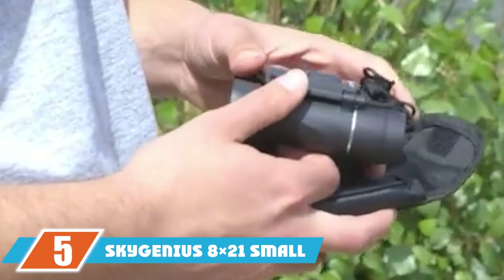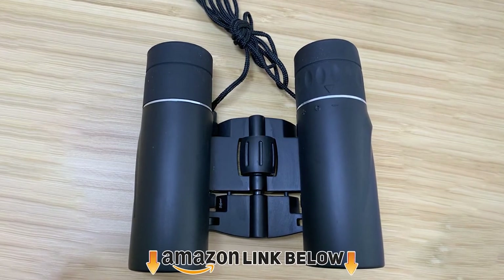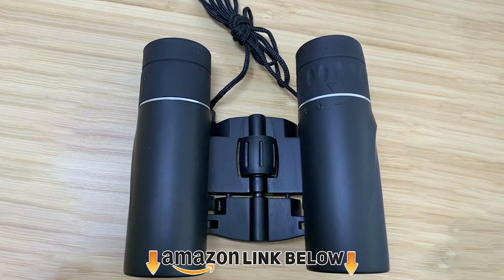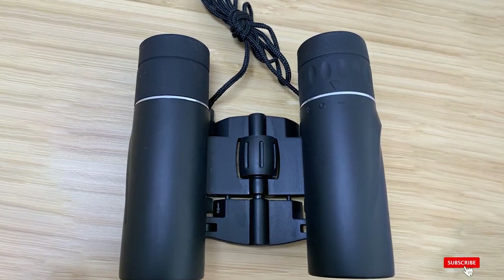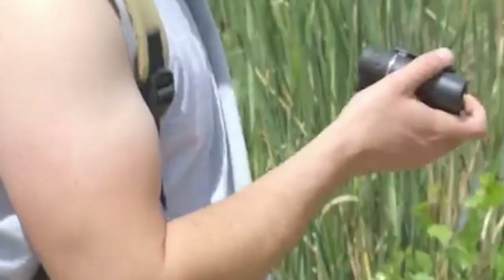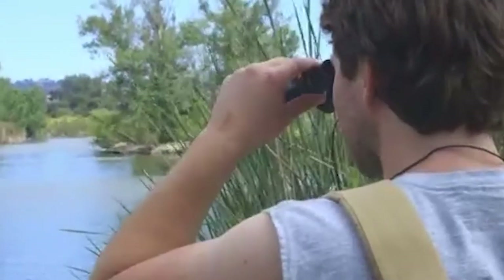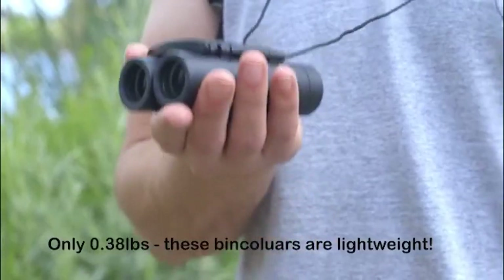The number 5 position is held by the SkyGenius AX21 Small Compact Binoculars. You may mistake this pair of binoculars for a smartphone if you hold it in your hand — it's small and lightweight, but still brings the action up close. This may be the smallest pair of binoculars you can get your hands on. If size plays a significant role in your decision, these should be at the top of your list.